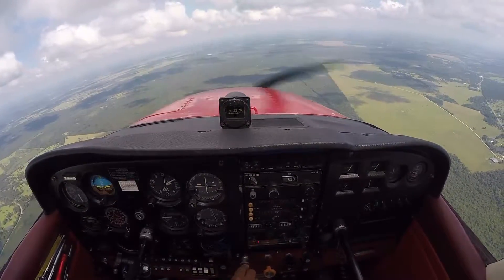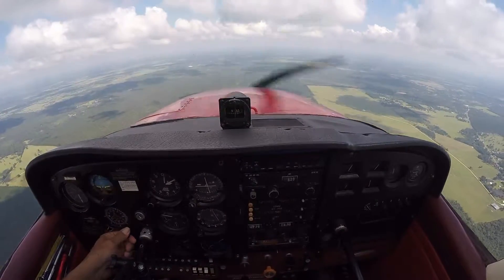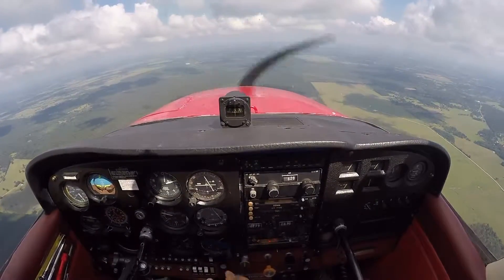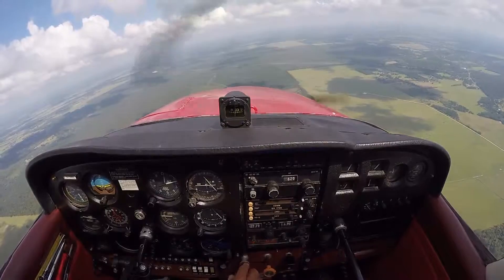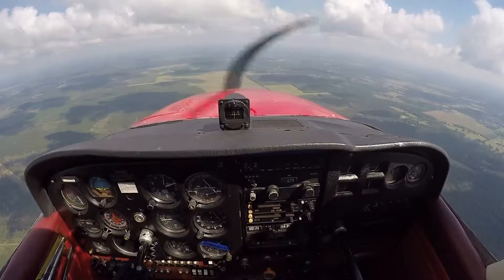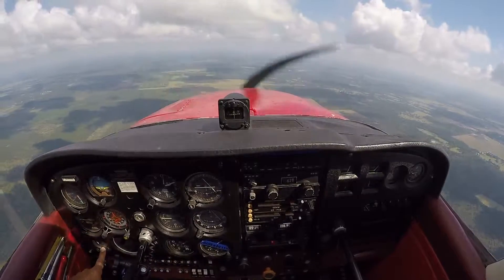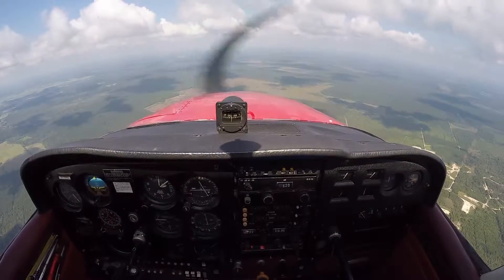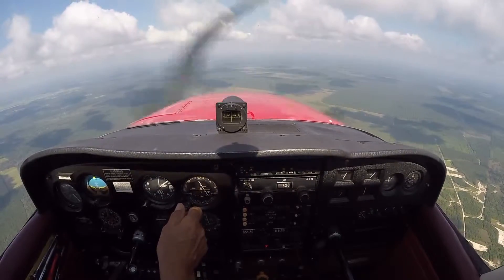We're crossing over the VOR right now. Now it's going to get real sensitive though. 018. We're on 018, outbound. We're going to fly outbound for two minutes. Cross one minute. The one we're going to catch is the 198 radial.